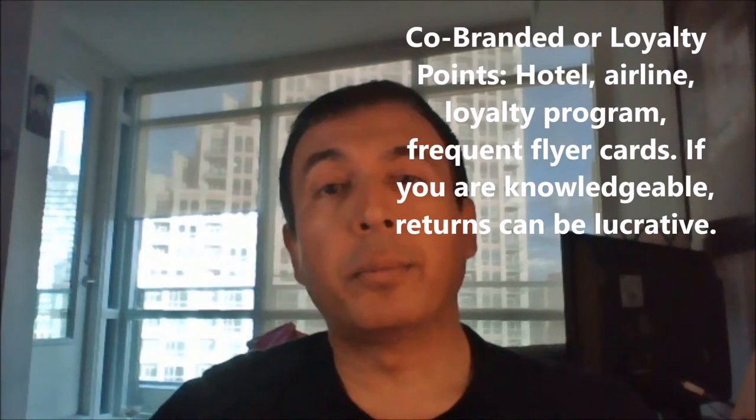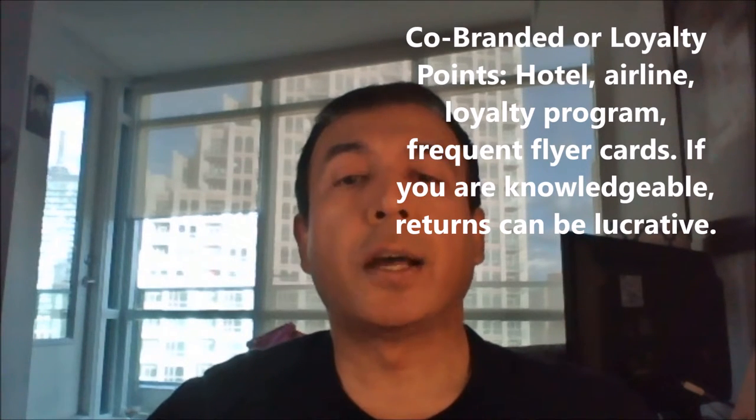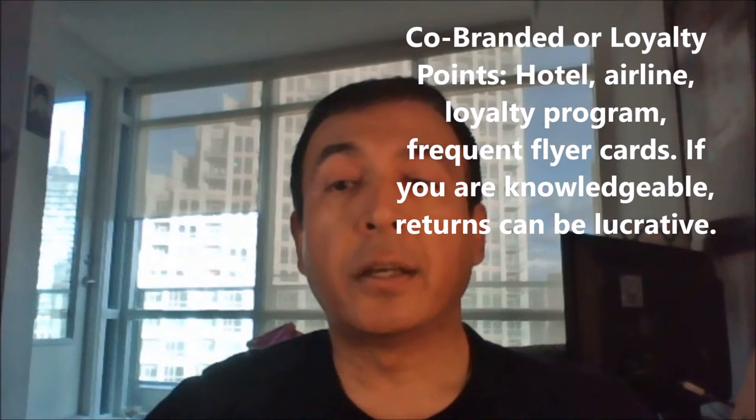Co-branded or loyalty program rewards points. These are hotel travel credit cards, airline travel credit cards, and so on. These types of cards can be co-branded with specific hotels, airlines, or their loyalty or frequent flyer programs. As these cards offer a variety of programs you can pick from, this is where you can make the most money. If you are knowledgeable about the loyalty program, your return can easily be two to four percent. If you are extremely knowledgeable, you can make lucrative returns such as four to eight percent on your credit card spending. Examples: TD Aeroplan Visa Infinite Card, American Express Starwood Preferred Guest Card.